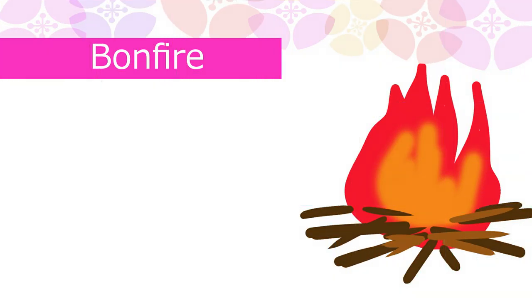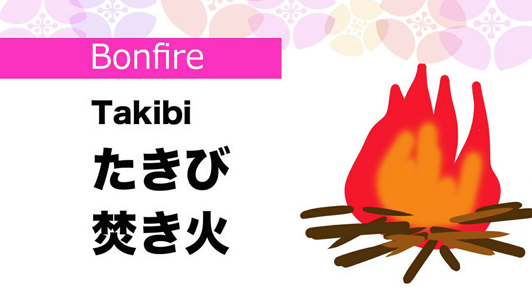Heater in Japanese is Danbo. Bonfire in Japanese is Takibi.